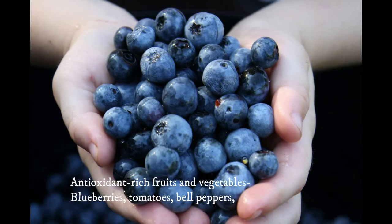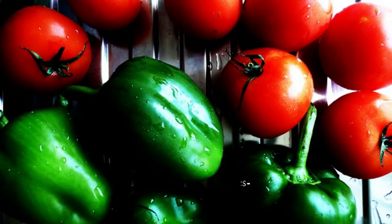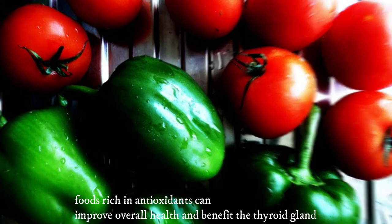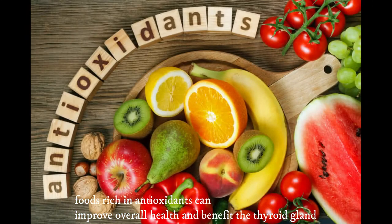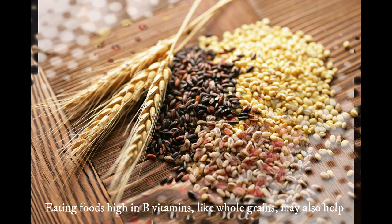Antioxidant-rich foods such as blueberries, tomatoes, bell peppers, and other vegetables can improve overall health and benefit the thyroid gland. Eating foods high in B vitamins, like whole grains, may also help.